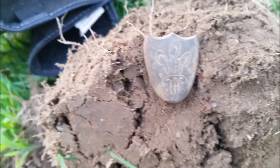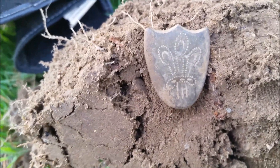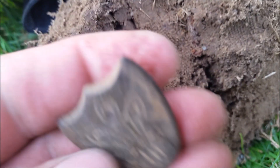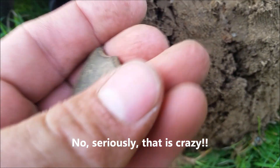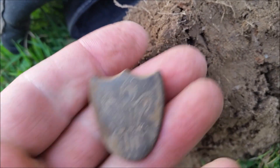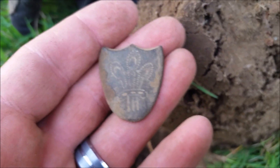Guys, I can't even believe what I just found. This is my first time back out after finding that saddle shield last week. I'm at a house site, right at the base of the house, and I just found another one. Unbelievable. It's a little different — it only has one thing in the middle. The back of the other one has two pieces, one down here and one up there. Two in a row. These things are pretty rare too.